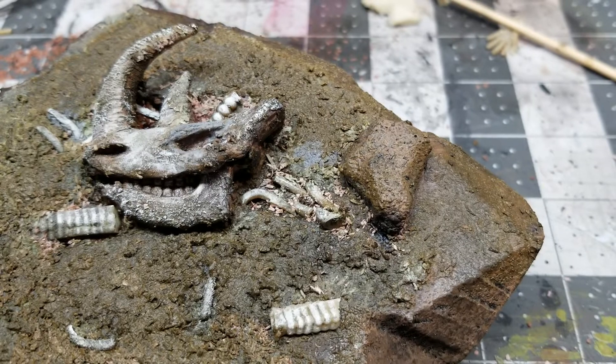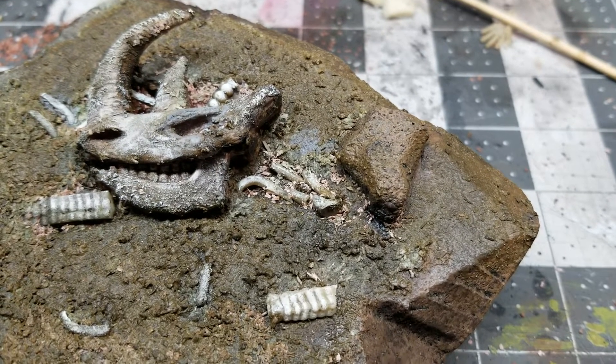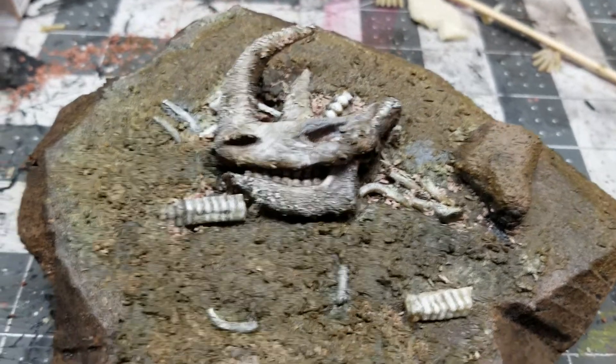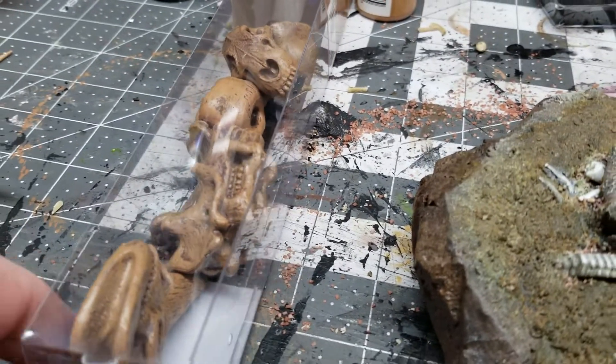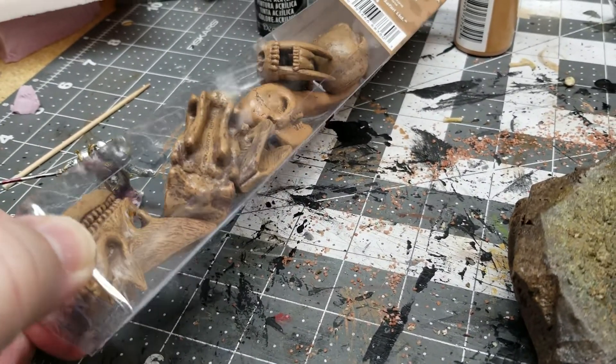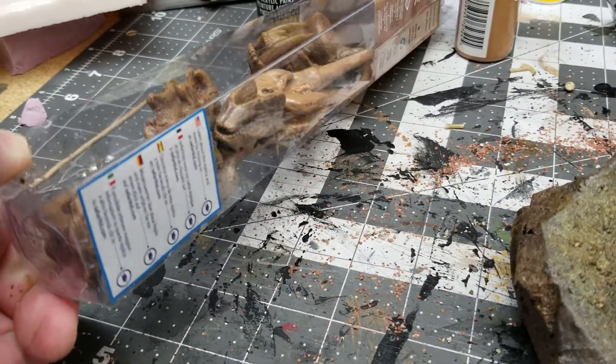These rocks are resin — I had cut them out of foam, made molds of them, and just threw them in there for some detail. This particular skull is a prehistoric skull; it came from a particular packaging that came with a whole bunch of prehistoric skulls, which I thought was pretty cool.